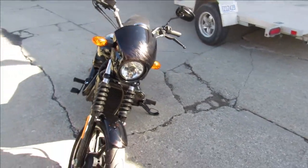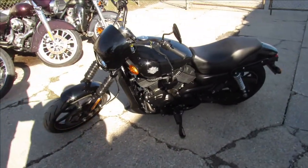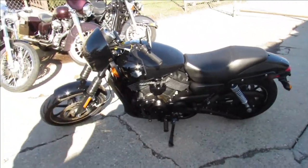All the fluids have been changed. No sense buying new — you guys can save thousands. It's a great bike for the money, guys. This one won't be here long. 2015 Street 750.